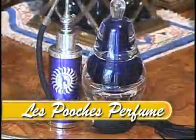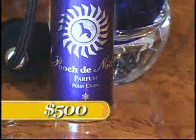You can keep your dog smelling like roses with Le Pooch Dog Perfume. It's made in Switzerland and costs $500 a bottle.